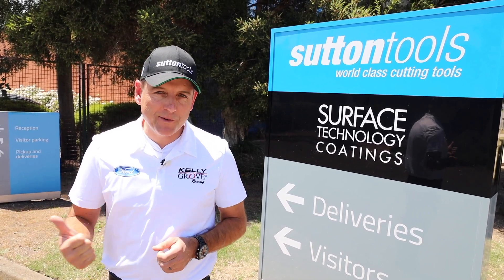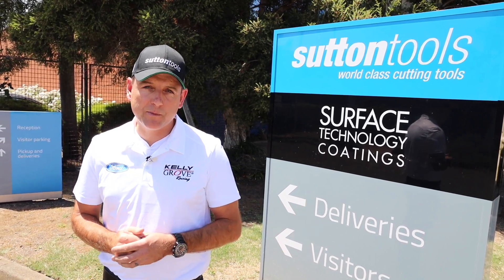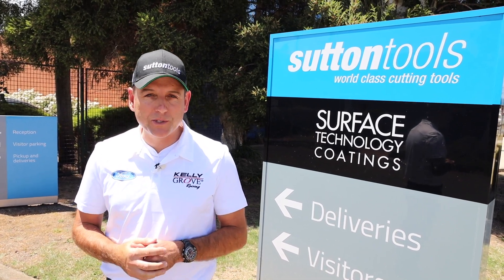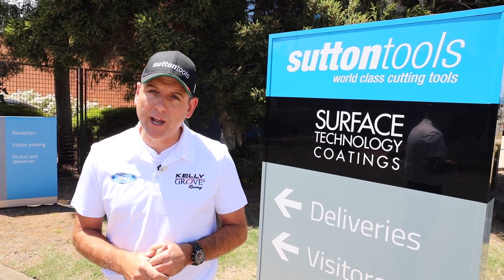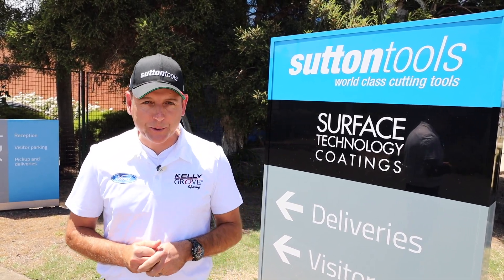We have Ned Whiskey which we love to support, ACL Bearings which is made in Australia in Tasmania, we have Steadfast, we have now Penright Oil which is also an Australian owned and manufactured product, and I'm here with another one of our partners, Sutton Tools.